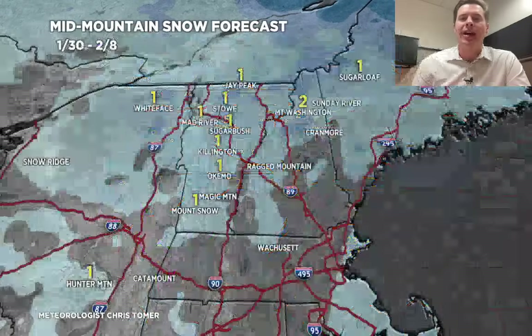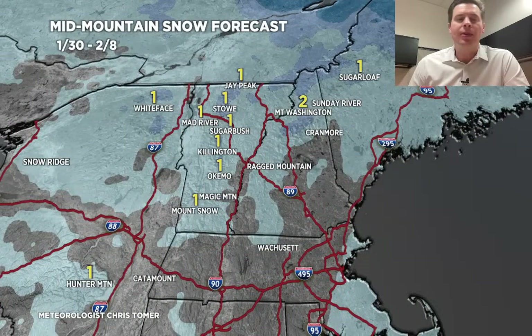Last stop — the northeast: January 30th to 2-8 grand total snowfall is very light, one to two inches in Vermont, New Hampshire, Maine, and the northern parts of those states, particularly. That happens on 2-1 into 2-2.